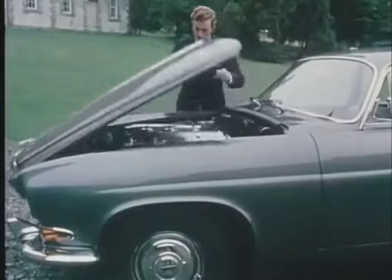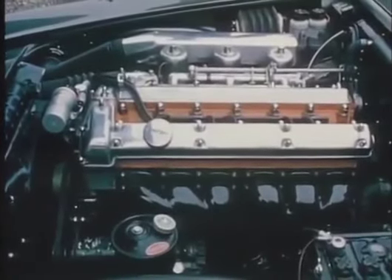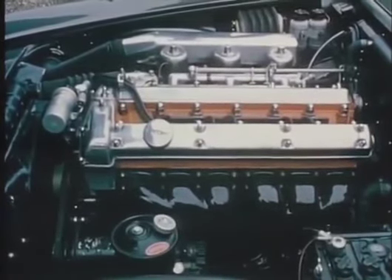And under the forward opening bonnet, the XK type engine — six cylinders, twin overhead camshafts — controlled by a four speed gearbox with or without overdrive, or fully automatic transmission according to choice.